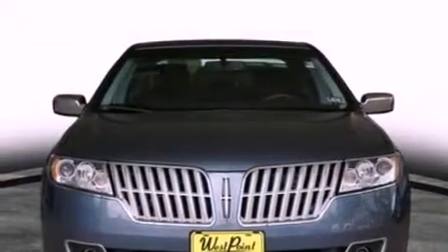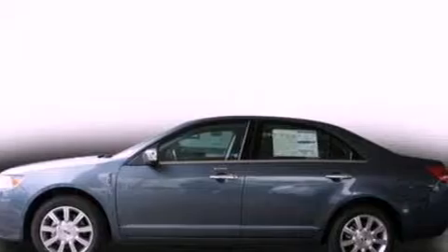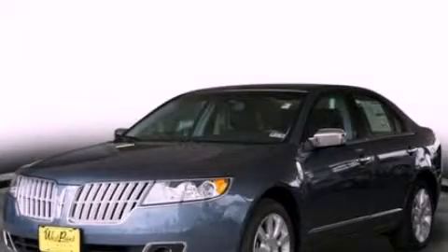With an EPA estimated rating of 27 miles per gallon on the highway, this automobile is clearly a fuel-efficient choice. We invite you to contact us today to learn more about this vehicle.